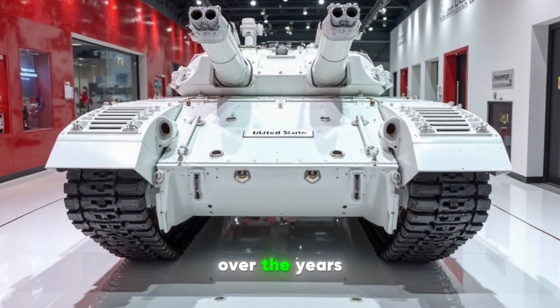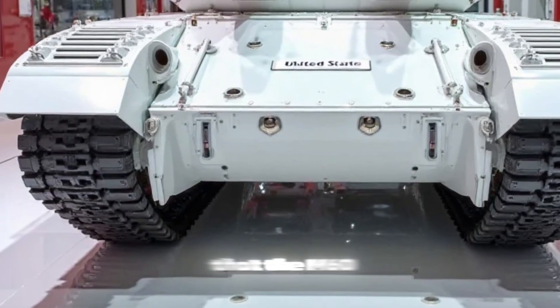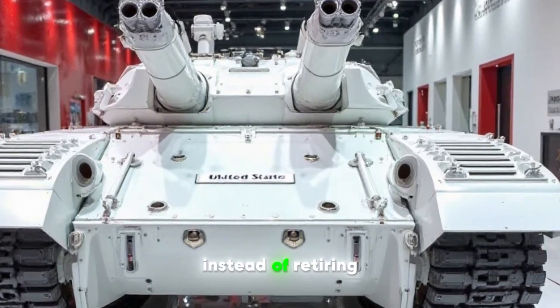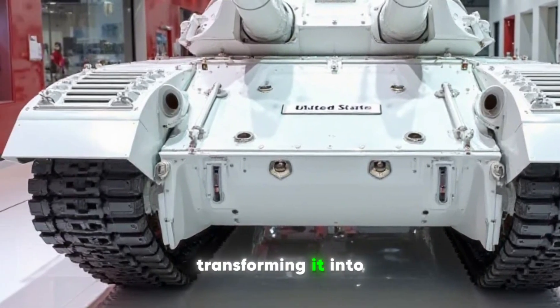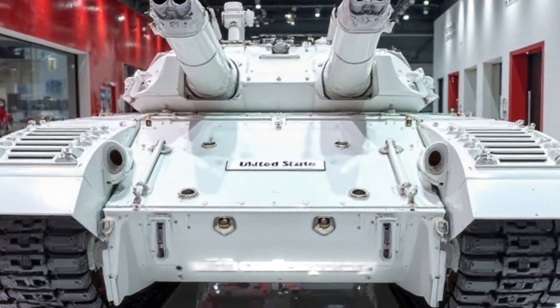Over the years, it saw numerous upgrades, but as military technology progressed, it became clear that the M60 needed a complete overhaul to remain relevant. Instead of retiring this battle-proven machine, military engineers have given it a new lease on life, transforming it into a modern fighting force capable of competing with contemporary main battle tanks.